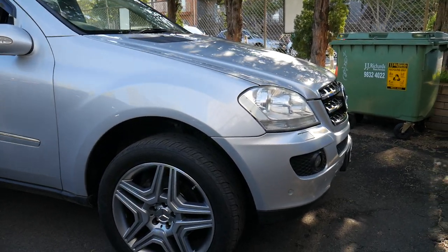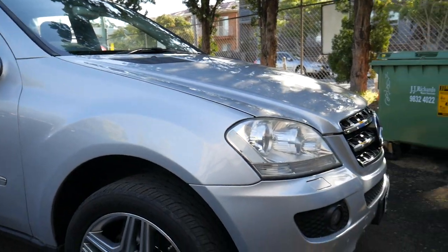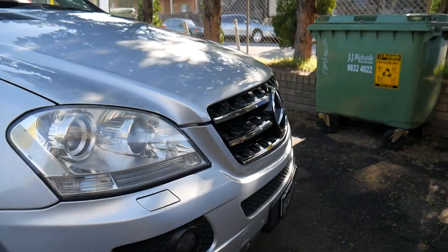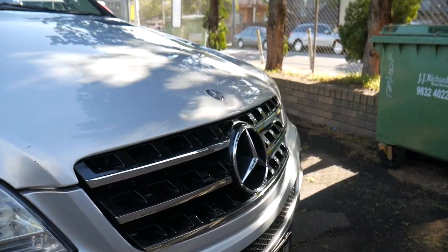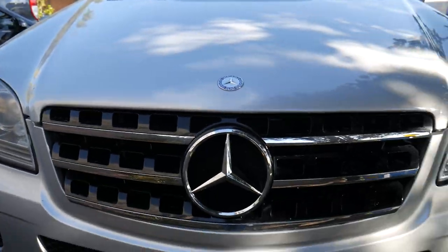Good day everybody. Here we've got a beautiful 2005 Mercedes-Benz ML350 Luxury. In 2005, it was a very rare option to have the height-adjustable suspension, which is fabulous for four-wheel driving.